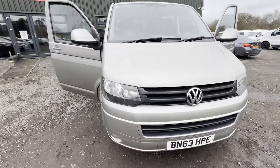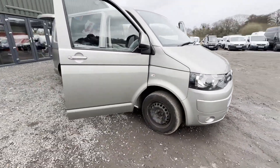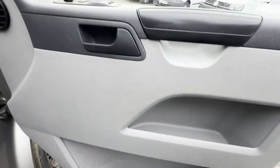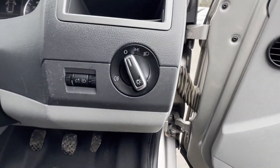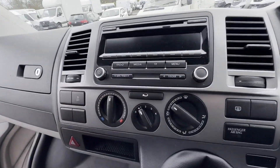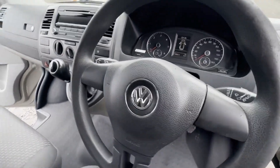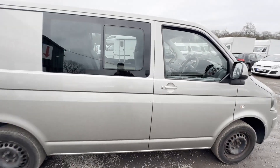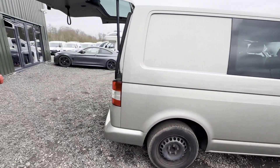Model: 63-plate Volkswagen Transporter T32 short wheelbase diesel, 2.0 TDI 140ps Trendline combi van. Beige crew cab, mileage 149,011. MOT until the 9th of August 2024, engine 1968cc.